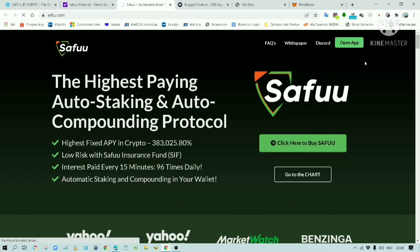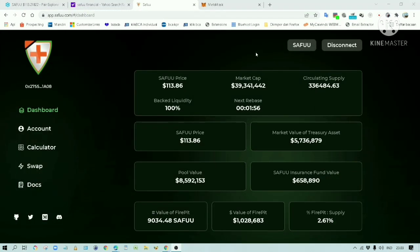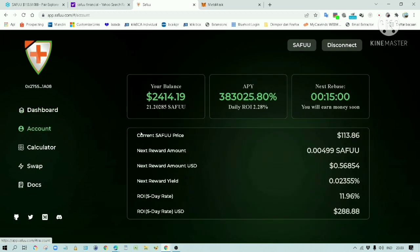You can see your projected earnings by opening the app here. Let's click on the app button — it should bring us here. Here you can see the current price of the Safu token. This timer is telling you when your next reward is coming. When the timer hits zero, your token should increase in number. Here is my balance — I have 21.2 Safu tokens. In 1 minute and 31 seconds, my Safu token would increase.